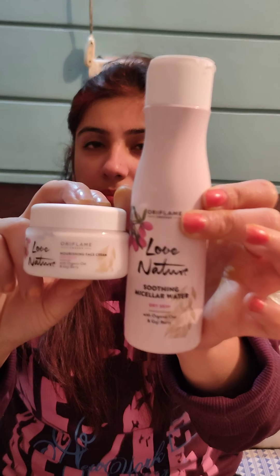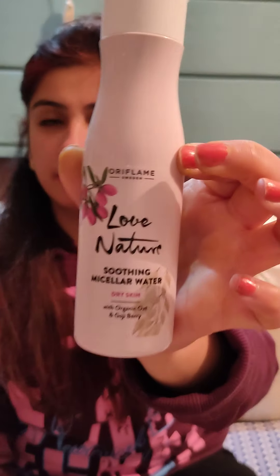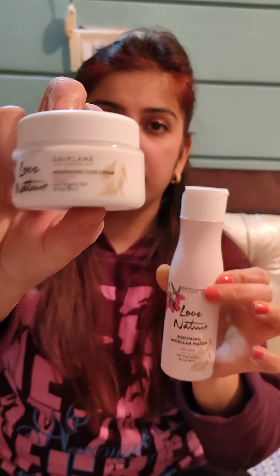Hello everyone, today I have two products that are newly launched this month. Number one is cream and number two is our micellar, which is rose water. So we have two ingredients made by this.